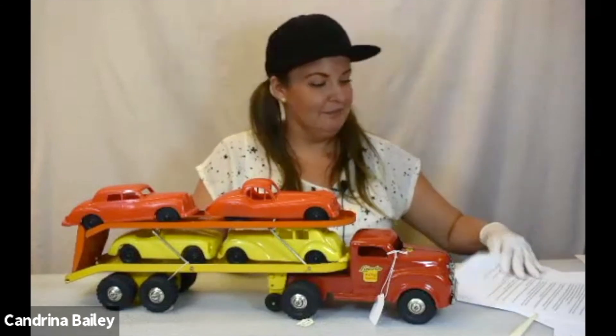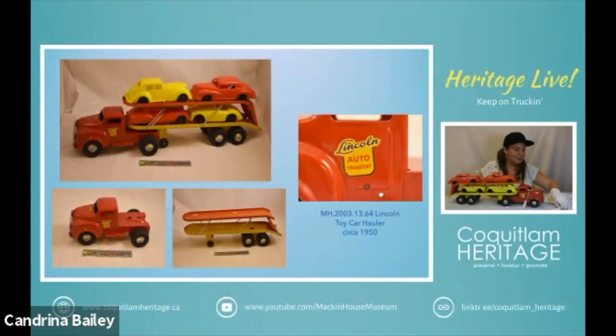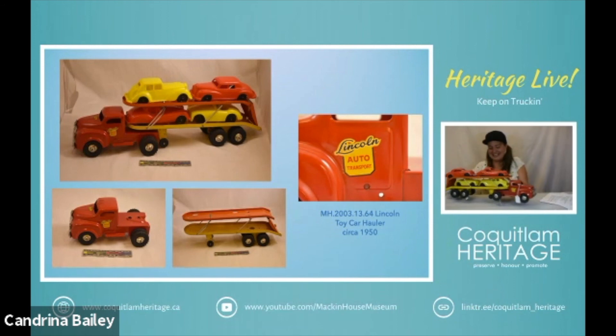The cars are each identified — we have a Jaguar, a Mercedes-Benz, a Rolls-Royce, and I think a Porsche on this particular truck. We can see the Lincoln logo on here and on the front end as well. It is an older model because it has a front end that has been cut from a separate piece of steel and then adhered. So there's the lovely Canadian toy truck.